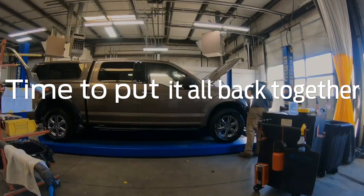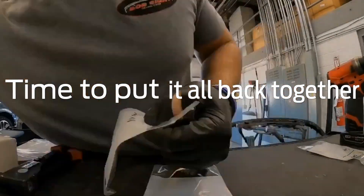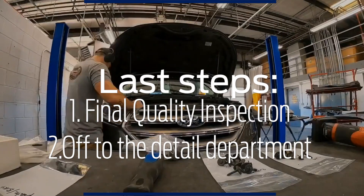In the stage of final reassembly, I like to prepare everything in a certain order. I start by organizing all hardware, gathering all painted parts, sorting out any new parts, and start assembling until the vehicle is completely built.